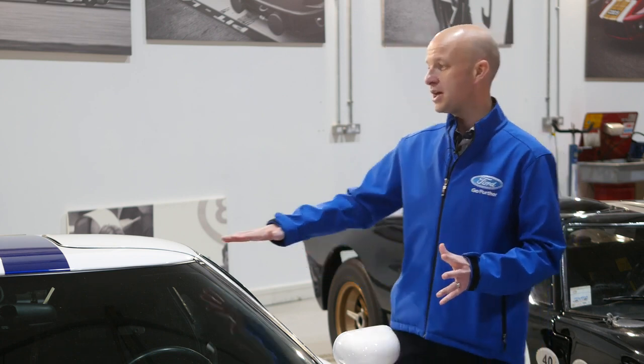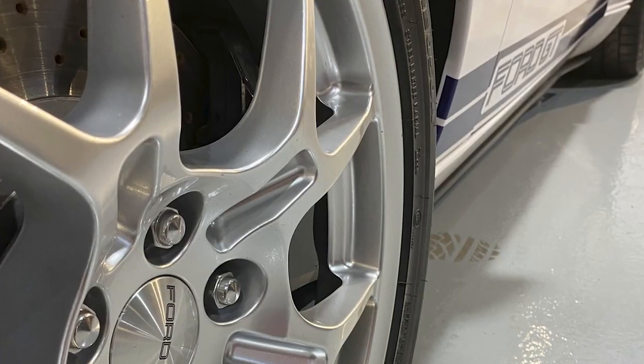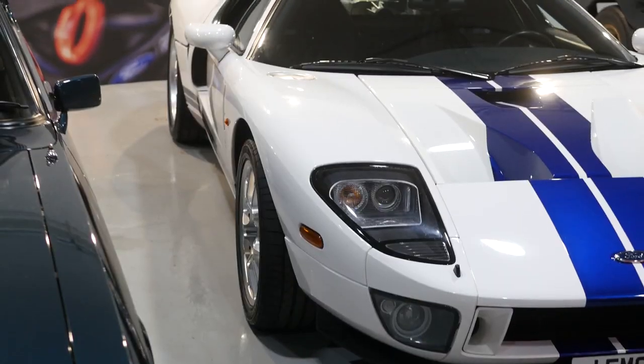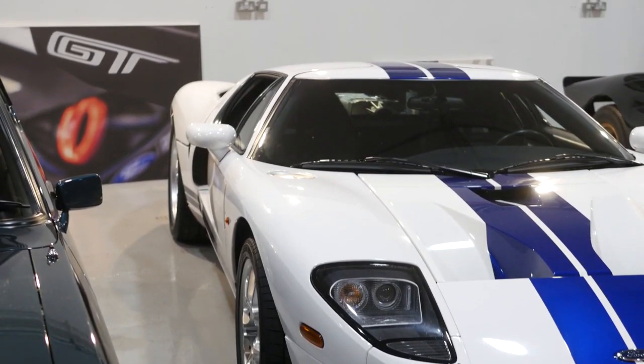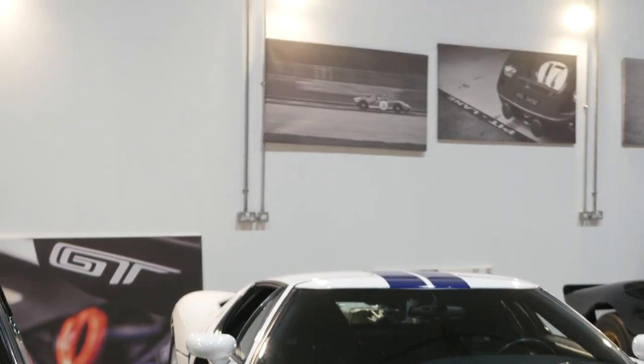Again those styling cues come through in that slightly taller body at 44 inches, as previously mentioned. An iconic vehicle in the Ford lineup, and one which wouldn't be replaced until the Ford GT was launched in 2016.